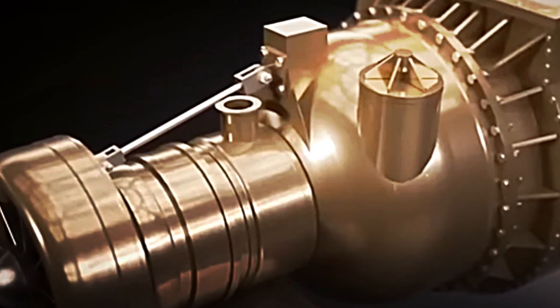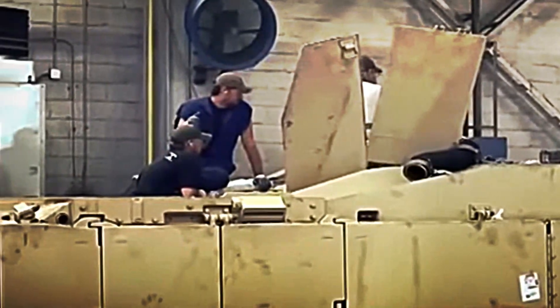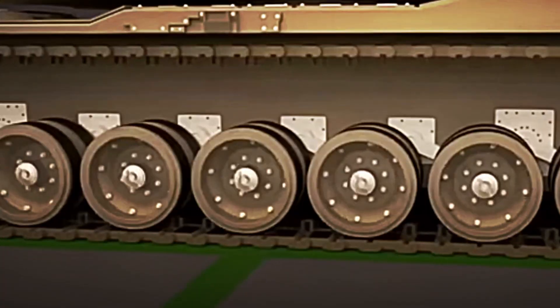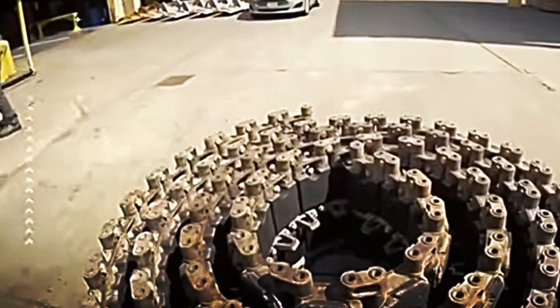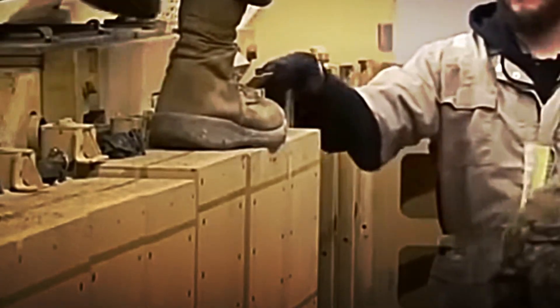Once the metal has solidified, the parts are passed through CNC machining centres where computer-controlled machines cut, drill and fit them with millimetre precision. The barrel, for example, is drilled using high-power laser technology to ensure perfect calibre and flawless alignment. The chassis is reinforced with internal steel ribs, increasing its impact absorption capacity. Meanwhile, the tracks are assembled from hundreds of articulated plates that will allow the tank to move through sand, snow, mud or asphalt without difficulty.